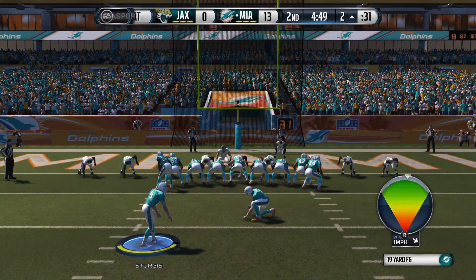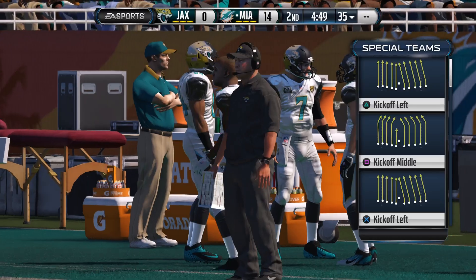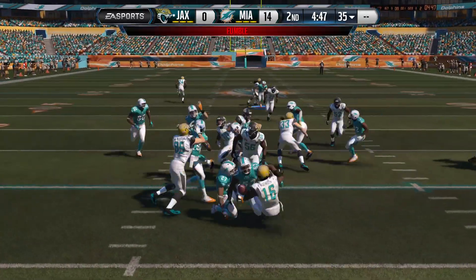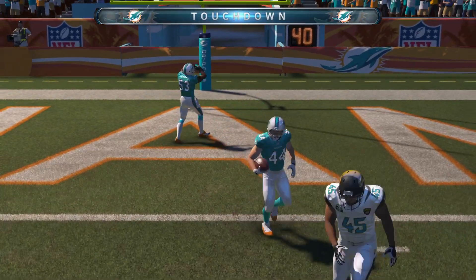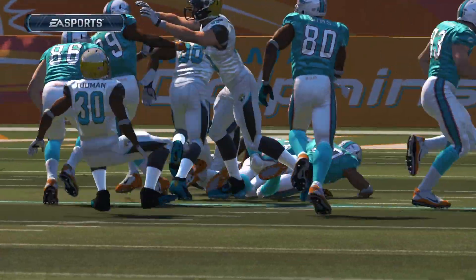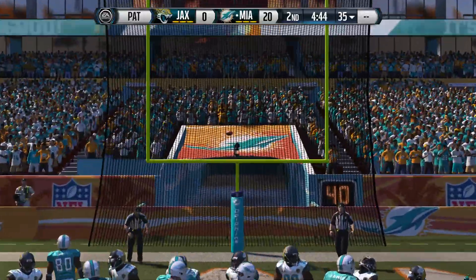The Dolphins will tackle on the extra point — the point after is good. Tannehill is going to watch his defense come out, having gone for over 70 passing yards on that last touchdown drive. Robinson's going to test the coverage — ball is out, the fumble is picked up, and now he's taking it back the other way. Touchdown! That's the way they're taught — don't be satisfied with just getting the turnover, take it all the way back to the house. The Dolphins with the extra point try — the point after is in the books.